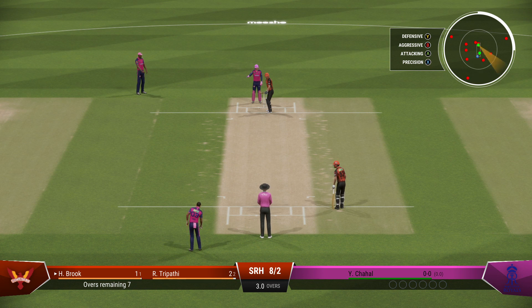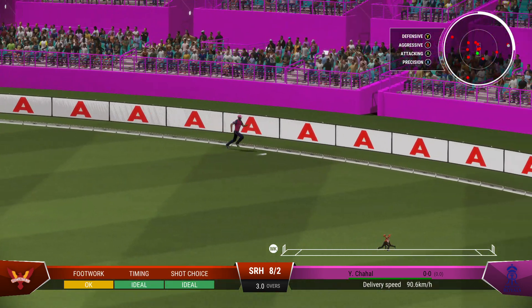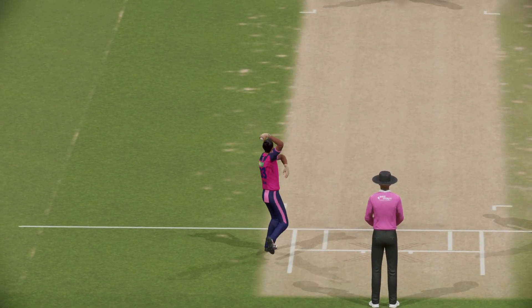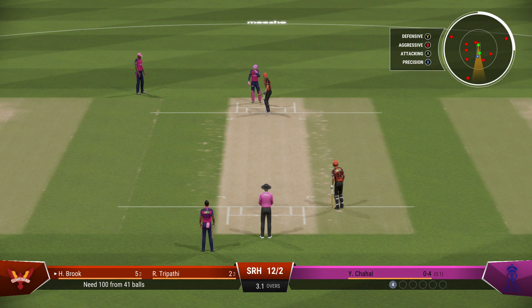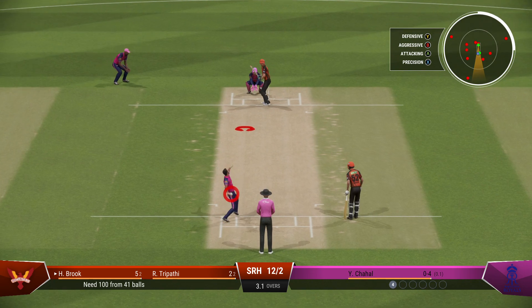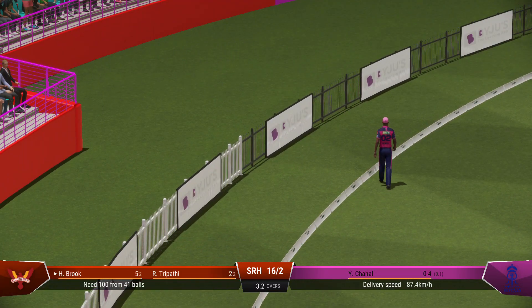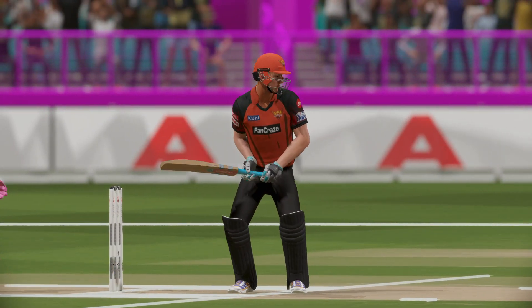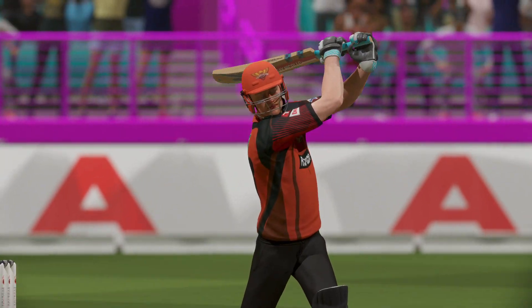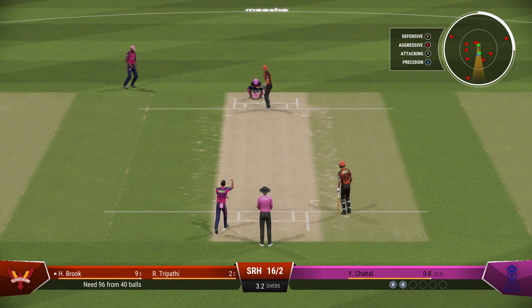The right-arm bowler is coming into the attack from the north end. Nicely played — perfect timing. Well, that was a really solid shot; read the length early to get onto the front foot, and that raced away for four. A good contest here at the moment. Great shot — placement exquisite. Had all the time in the world to get in position to play that ball; timed it nicely for four runs. Consecutive boundaries in this over — I wonder what plans they'll come up with to slow this batting.